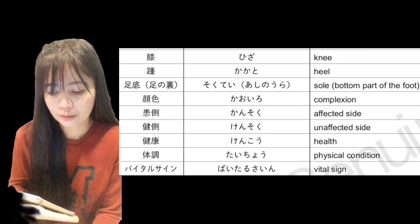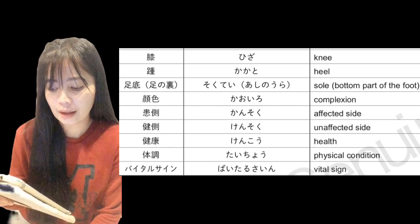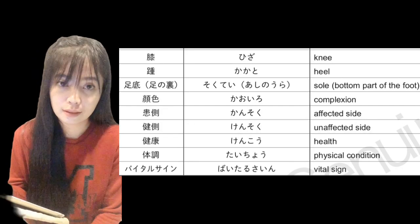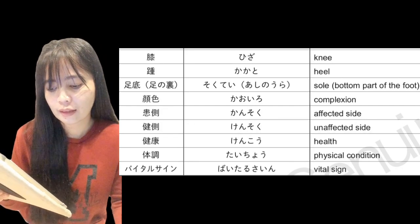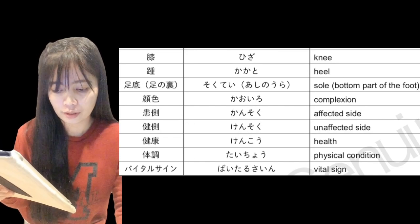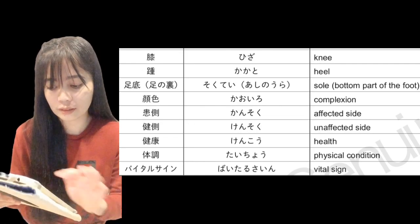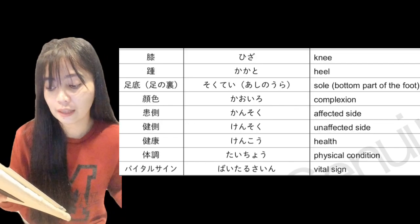Kakato — kakato — heel, or 'ang ating sakong.' Sokute/Ashinaura — sokute/ashinaura — sole, or the bottom part of the foot, which is 'talampakan.'